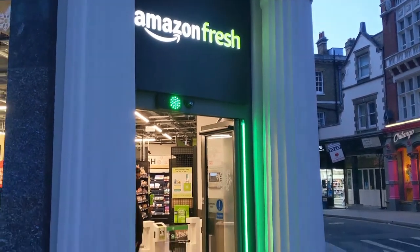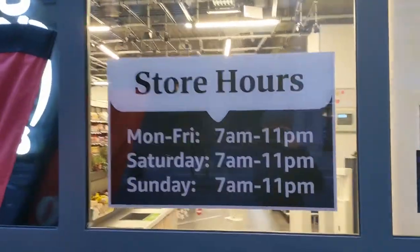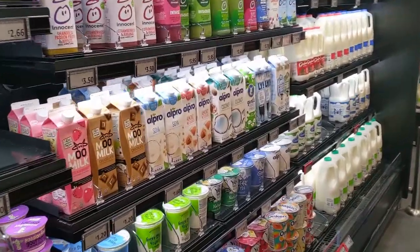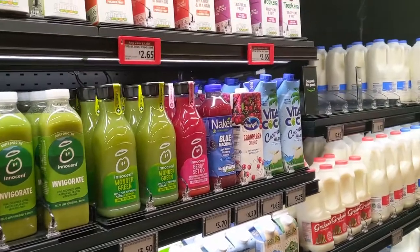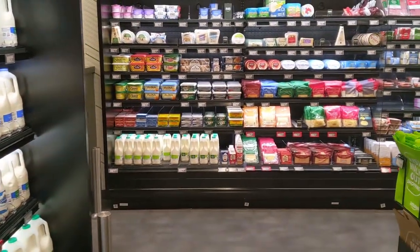Welcome to Real Food. Today I am going to review my visit to an Amazon Fresh Store. Amazon opened several of their new Fresh Store outlets throughout London, and today I've had the chance to actually try it for the first time.